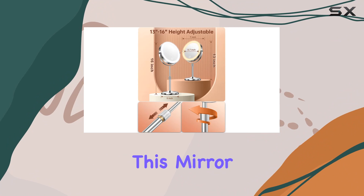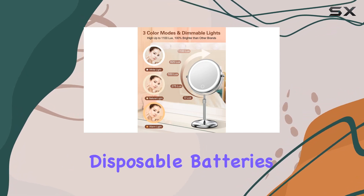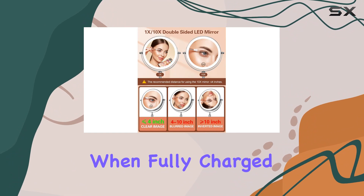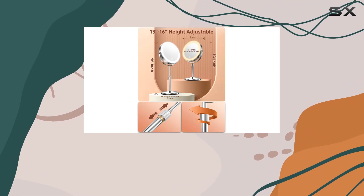One of the standout features of this mirror is its convenience. It comes with a 2000 mAh rechargeable battery, eliminating the need for disposable batteries and providing 5 to 10 hours of continuous use when fully charged. Plus, the auto turn-off function kicks in after 30 minutes of inactivity, helping you save energy and prolonging the battery life.